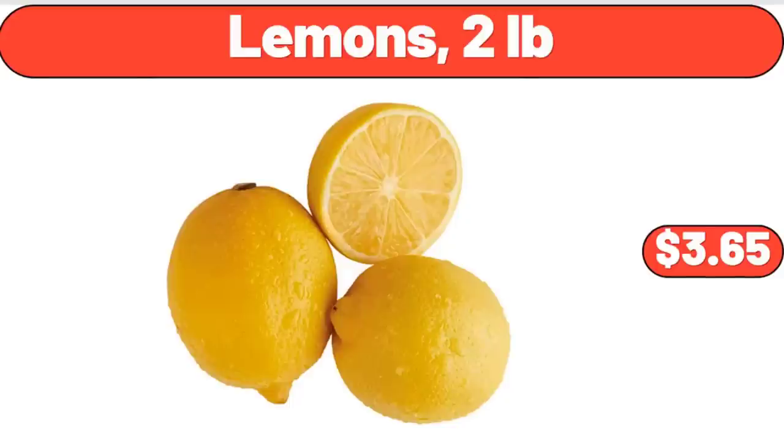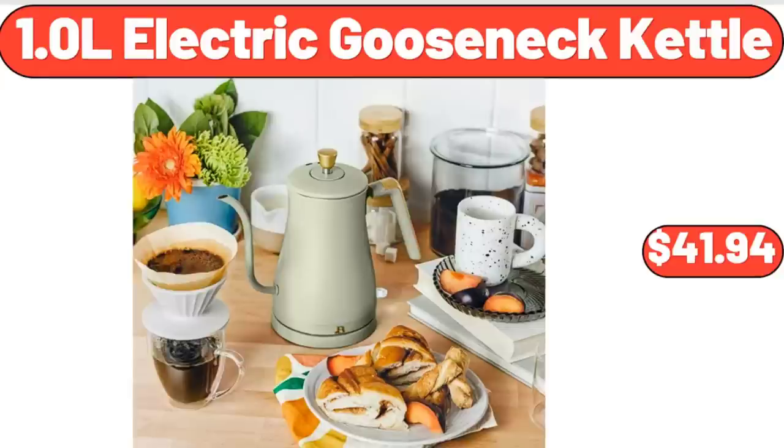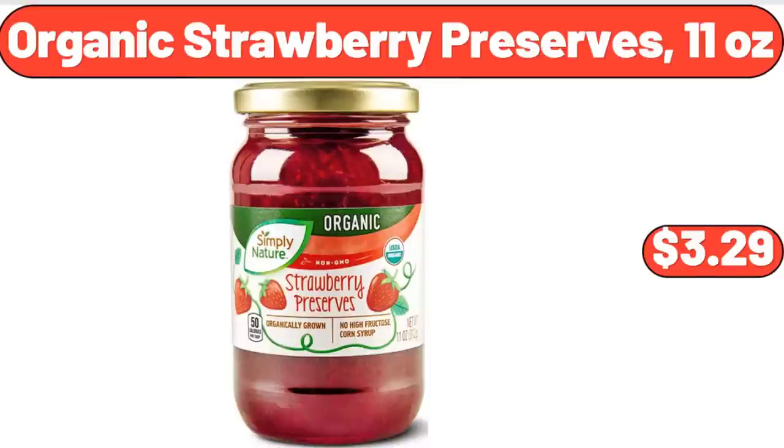Lemons, 2 Pounds, $3.65. 1.0 L Electric Gooseneck Kettle, $41.94. Organic Strawberry Preserves, 11 Ounces, $3.29.